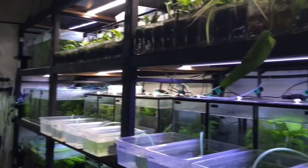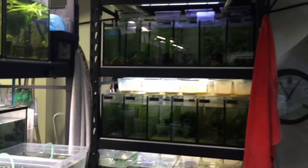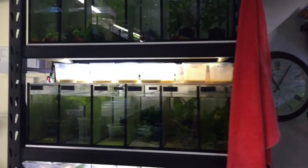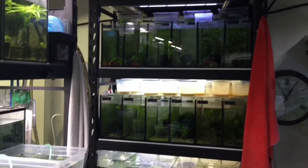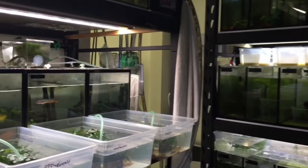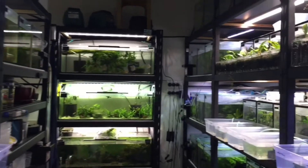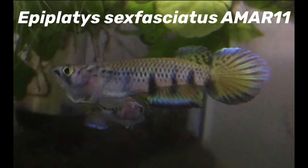Welcome to another video by Kiliokori's Fish Room. Today we are going to do a quick species highlight of a killifish that is quite dear to us, one we have been keeping in our fish room for about eight years. It is the Epiplatis genus member, Epiplatis sextofasciatus AMR-11.